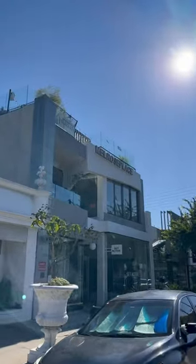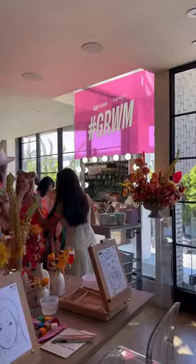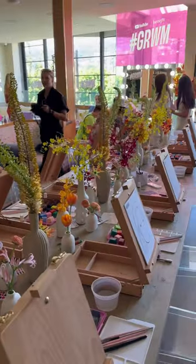You better believe I'm wearing Benefit Cosmetics on my face here, but can you guess which products? YouTube Shorts and Benefit hosted a Get Ready With Me paint party, and I'm an arts and crafts girlie, so I was stoked.